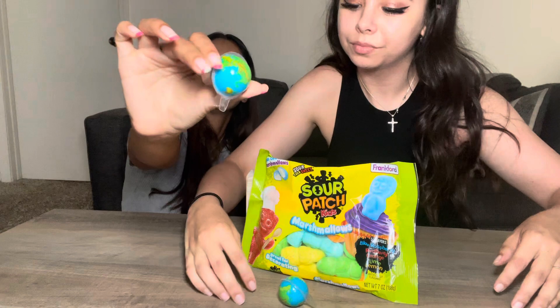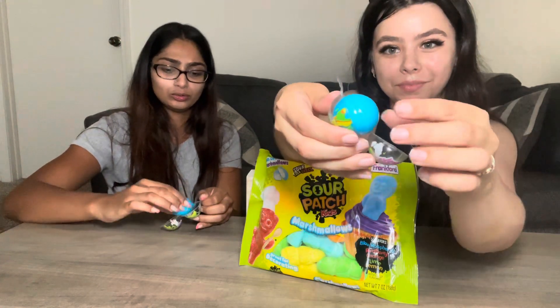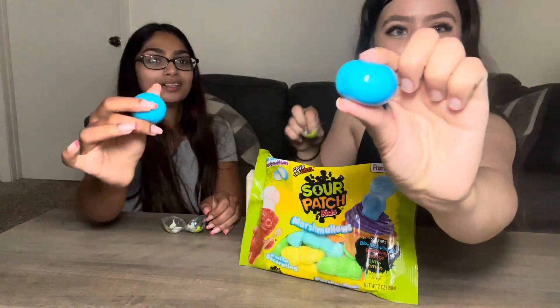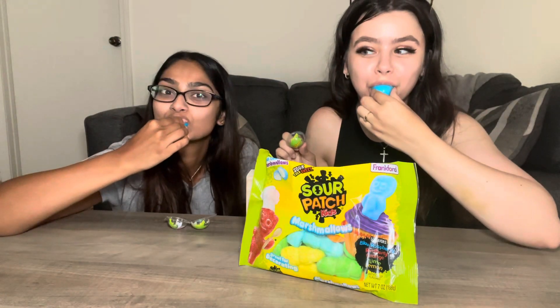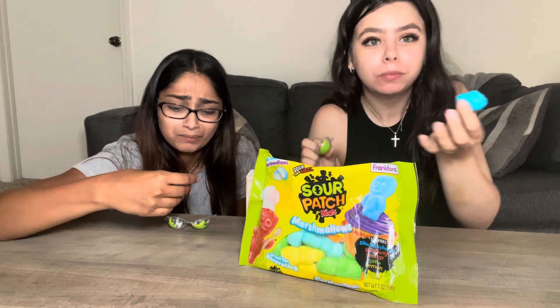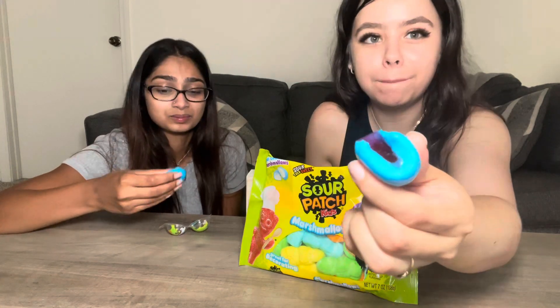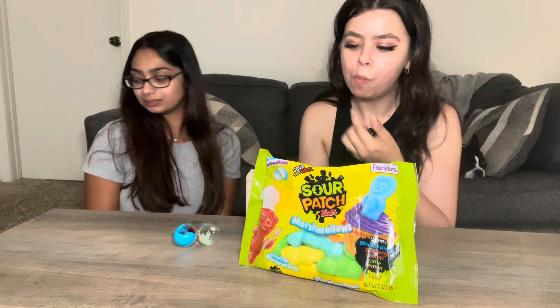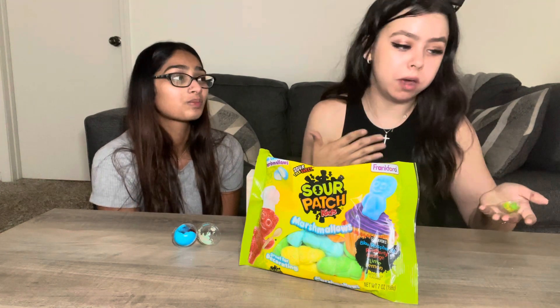They're pretty cute — I thought the whole thing was going to be an earth shape but it's just a blue ball inside plastic. She's squishy! It smells so sweet and good. Three, two, one — oh my god, that's a lot of juice! It's really sweet but it's good. The juice is sour. Rate it — eight out of ten. Six for me — it's really sweet and the texture is too squishy for me, but I love the texture.